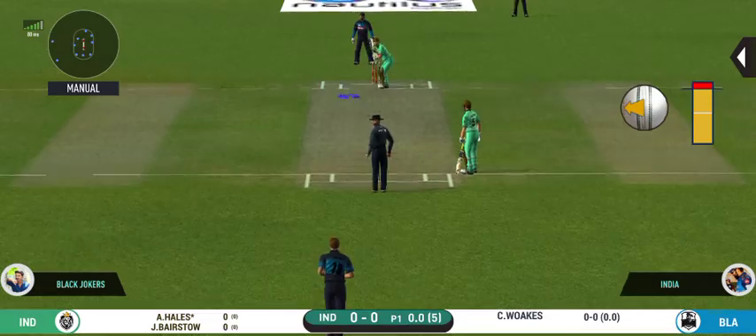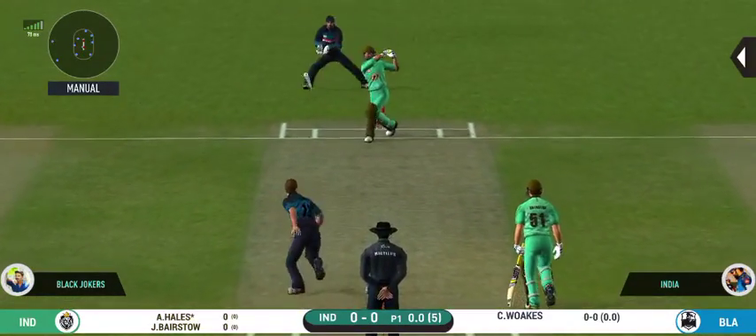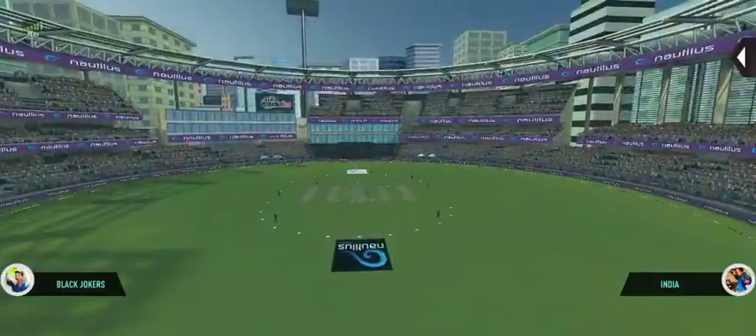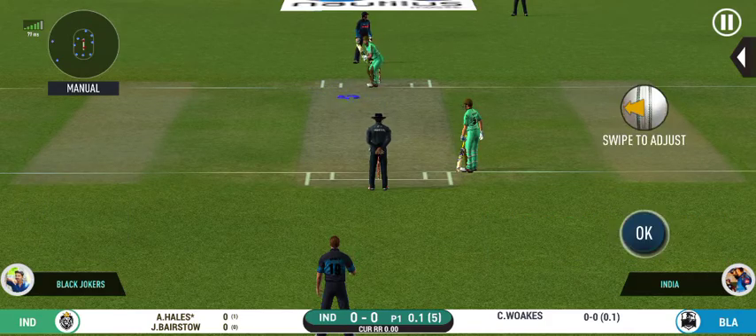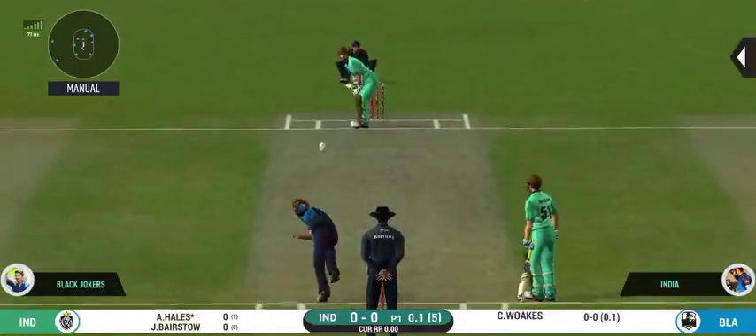Unorthodox field. Let's see if it brings any results to the captain. Poor shot selection — could have done better. Good field placements by the captain, and the bowler is responding well by bowling according to the field.